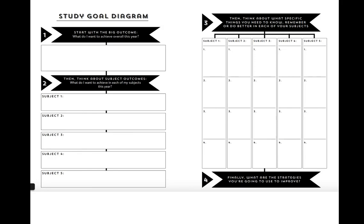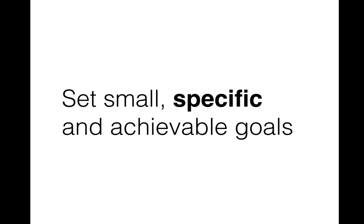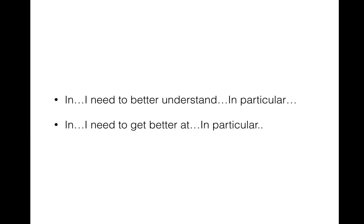At the start of the year, kids might fill out sections one and two, but throughout the year in form class, home group, or year level assemblies, kids can flip to step three and keep refining their goals. What is the unit we're working on at the moment? What specifically do I need to know better for this particular topic in this subject? The more specific the goals are and the better kids are at working out what they don't know or can't do, the more likely they are to get started with study.